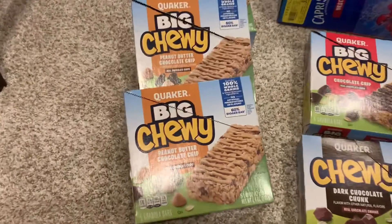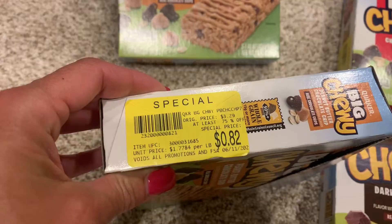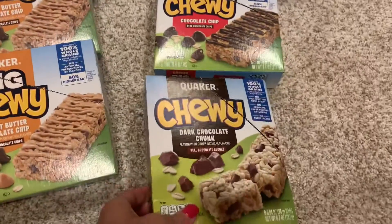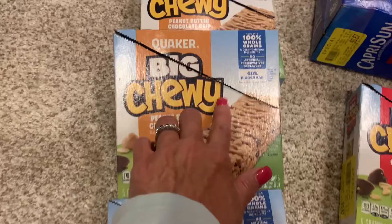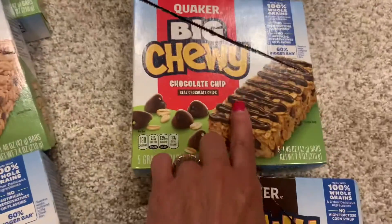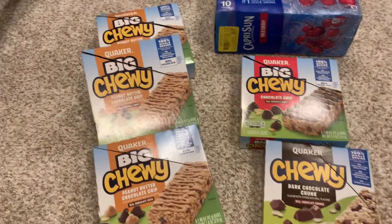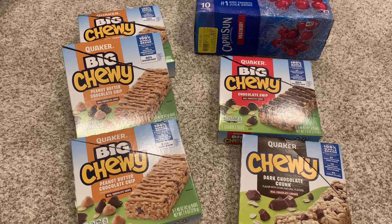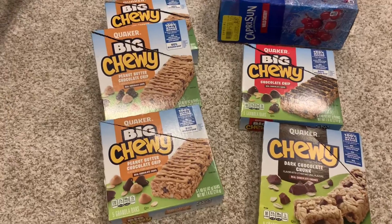Here's what I found at my Stop and Shop on clearance. I was able to find Quaker granola bars, which are usually anywhere from $1.50 to $3.99 a box, but I got these at 82 cents a box. I got three of the peanut butter chocolate chip, one dark chocolate, and one big chewy chocolate chip. The problem with these was that the box had popped open — which sometimes just happens when you press down on it. But there was absolutely nothing wrong with the granola bars inside, and at 82 cents a box, that is a huge savings. My kids were thrilled to have such a selection.